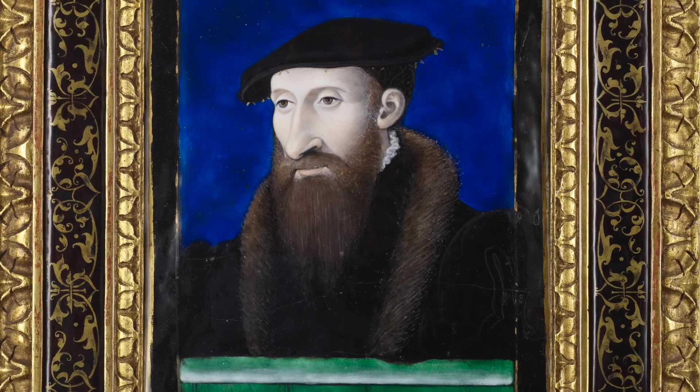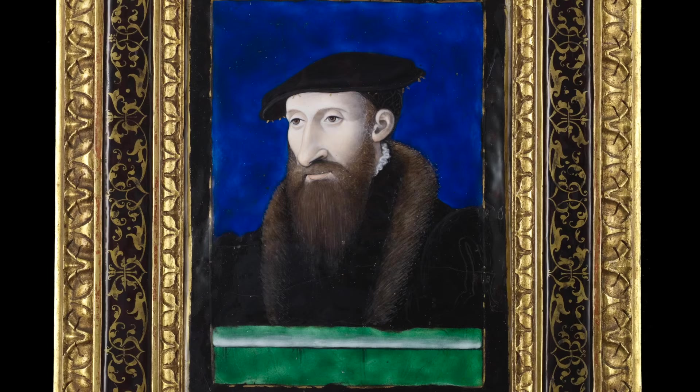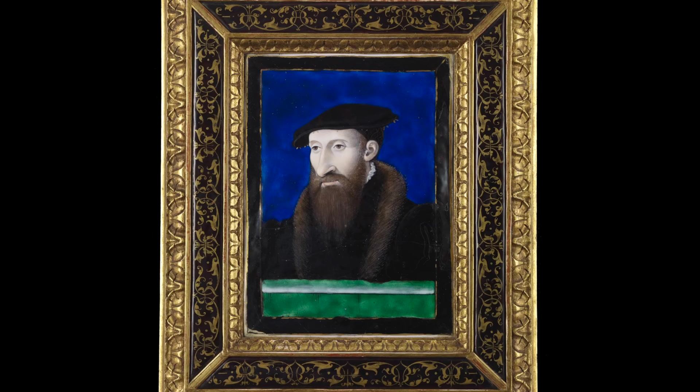Portraits were another very important subject for Limoges enamels in the 16th century. The greatest portraitist was Leonard Limousin, with some 130 examples known or attributed to him. The Frick is fortunate to have several of his portraits. For example, one of a bearded man thought to be Guillaume Farrel, painted about mid-16th century — you see the absolute clarity of the depiction. Every hair of the beard seems carefully rendered as this man stands behind a green parapet and before a brilliant dark blue background, costumed in the customary sober black and white clothes common in the 16th century.